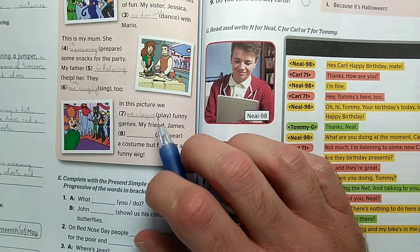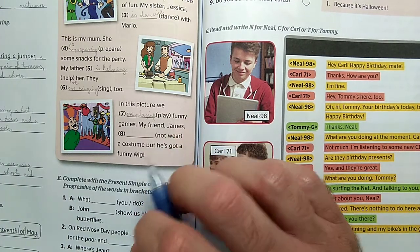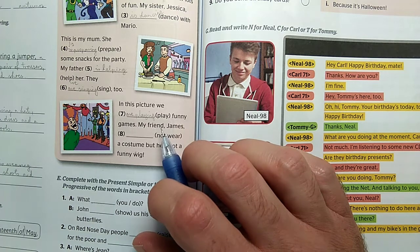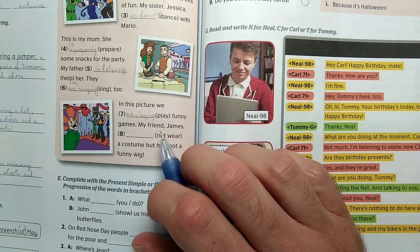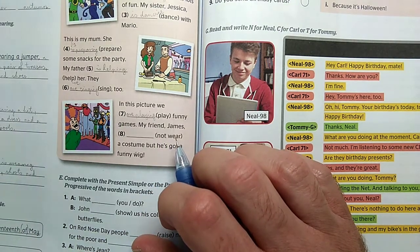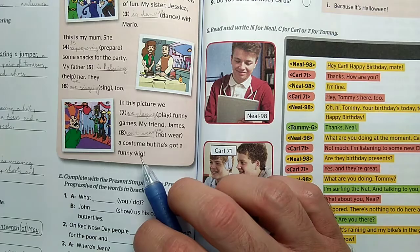My friend James isn't wearing a costume, but he's got a funny wig. James is third person singular, so we use 'is' – and since it is negative, 'is' becomes 'isn't.' The -ing form goes onto 'wear.'